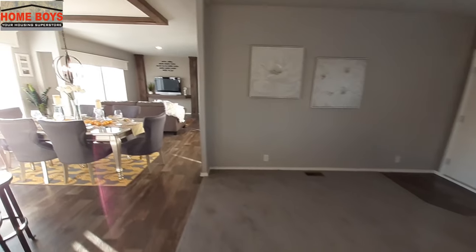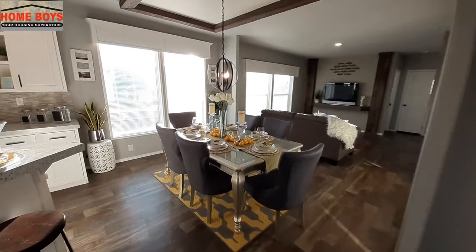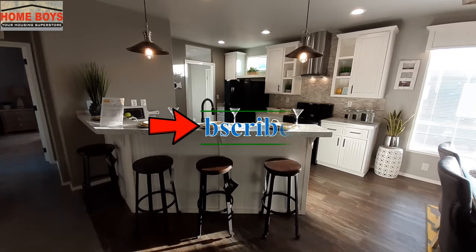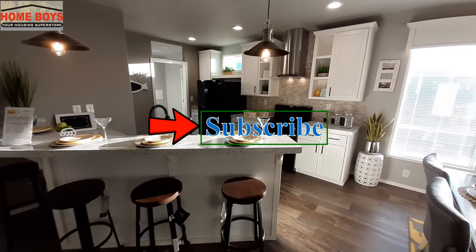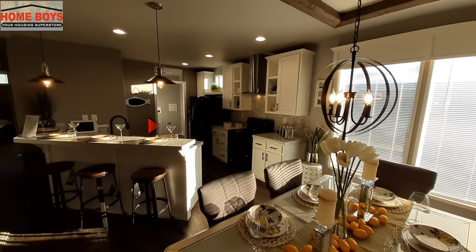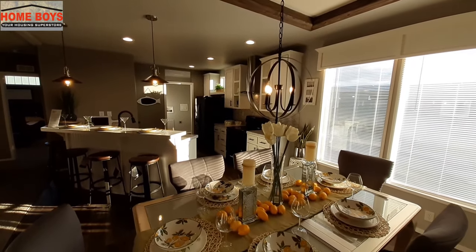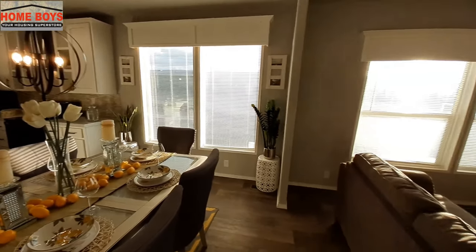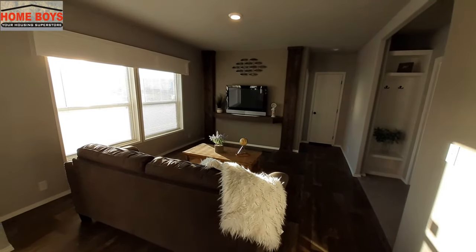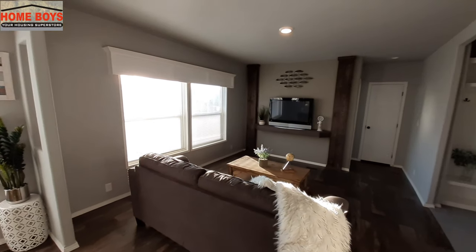I'm going to assign all of you watching a job: go down there and leave me a comment below, let me know what you think of the home. While you're there, hit the subscribe button and hit the notification bell so you know when I upload. Currently uploading three times a week — every Sunday, Wednesday, and Friday. Hope to hear from you, and I will see you in the next one. Thanks for watching, bye!